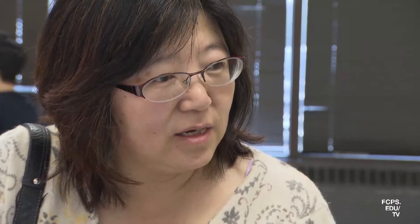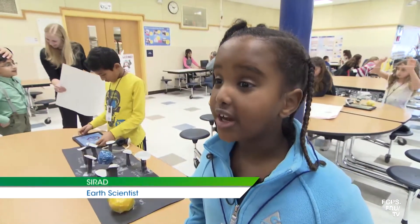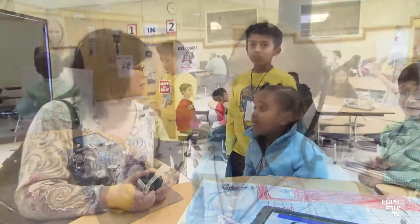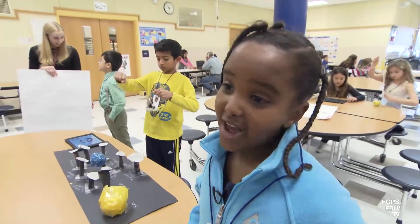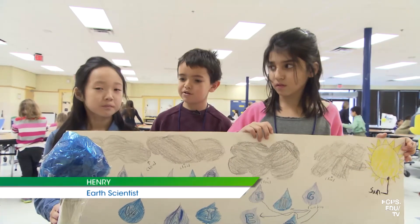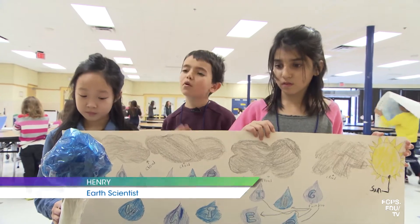I learned that water does not make itself and does not keep getting more and more of it — it regenerates itself through the water cycle. I learned that when brushing your teeth, you do not need to leave the water running. I learned that a family can use way too much water — as much as 400 gallons.